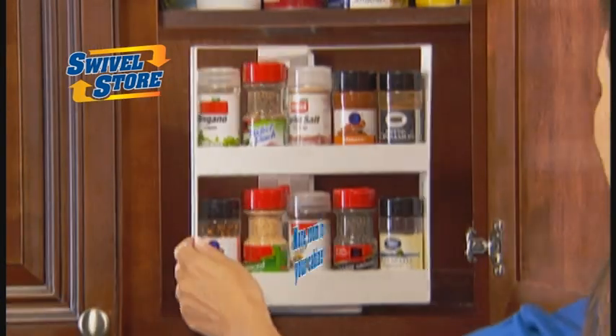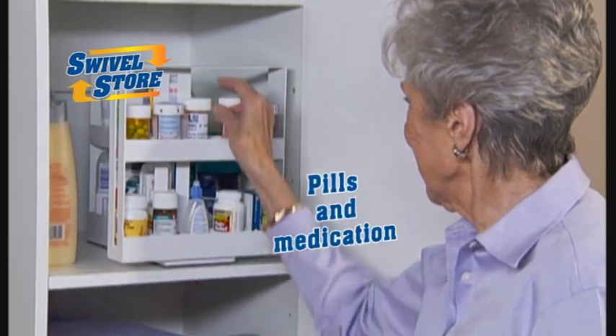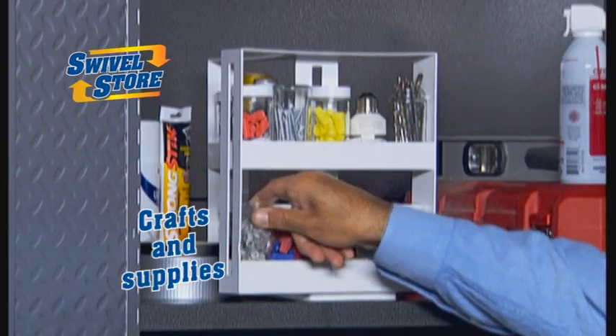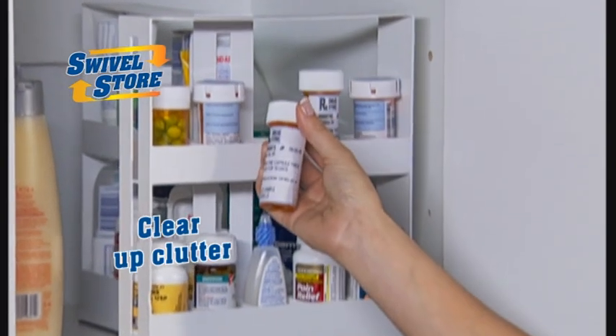So your spices are always easy to find and you get more room in your cabinets. Swivel Store is also great for organizing your pill bottles and medications. Perfect for instantly organizing your craft and office supplies, and they clear up the clutter in workshops and garages, keeping everything you need right to hand.